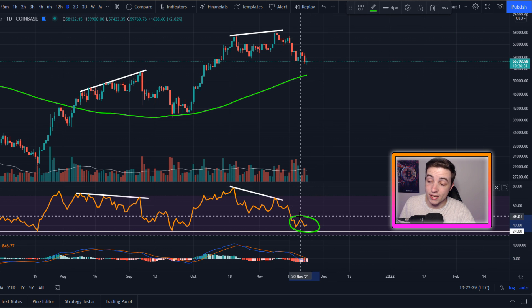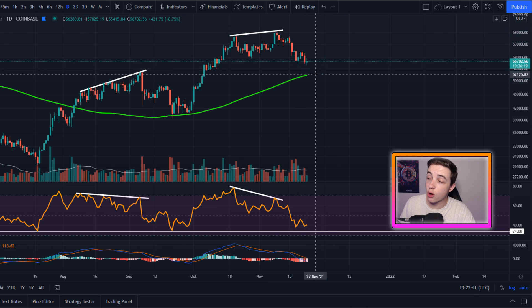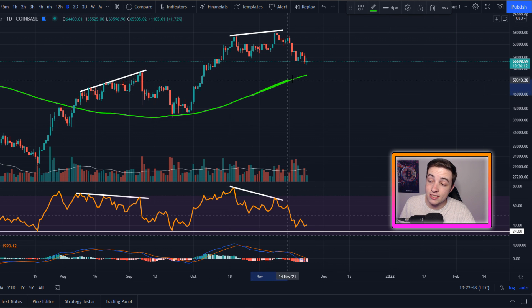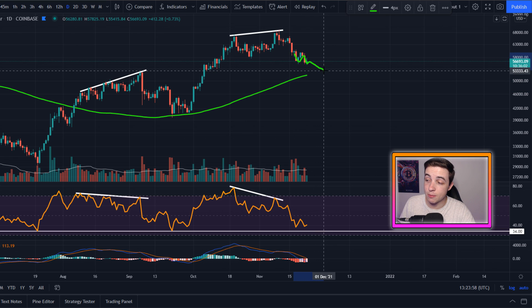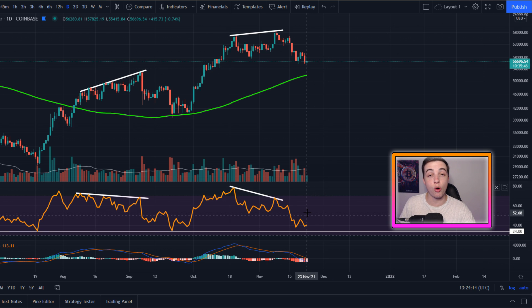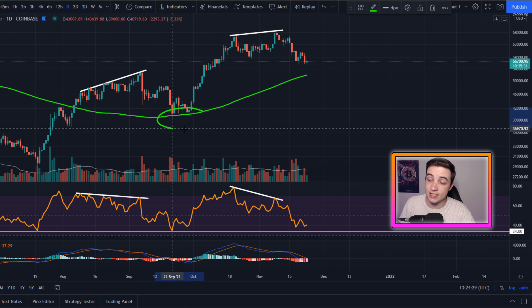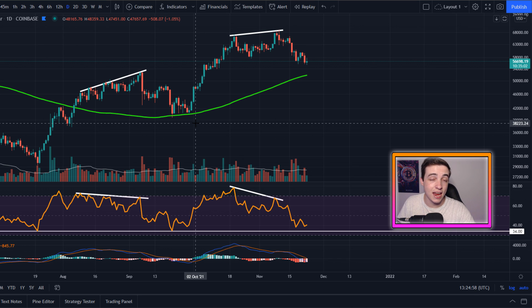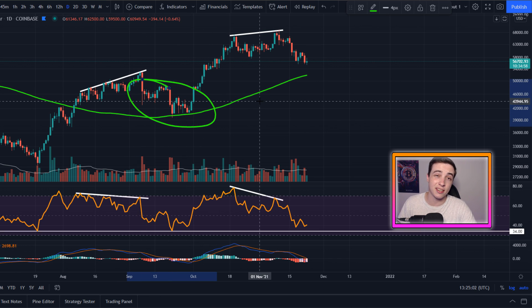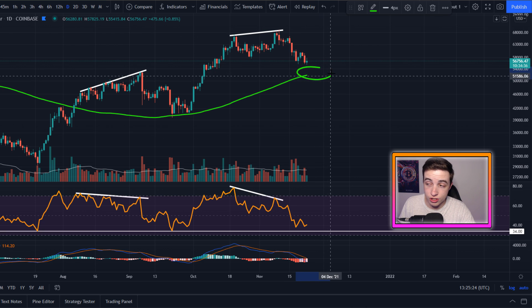The RSI on the daily timeframe also backs that up with a small amount of room to the downside. Looking in the price action, the 120-day SMA is coming in at around $52,000 right now, but remember it is ascending to the upside every single day. So if we take a few more days to get down towards that moving average, it could be coming in at more like $53,000 to $54,000. And that would also align with the fact that technically we do have a little bit more room left to the downside in the RSI and the MACD. So we technically have a small amount of room left to the downside in the Bitcoin price. Nothing in these markets is guaranteed, so these levels might not necessarily be the bottom — but with that being said, they are huge support for Bitcoin.